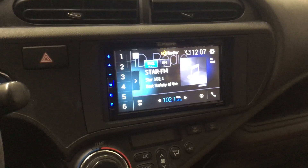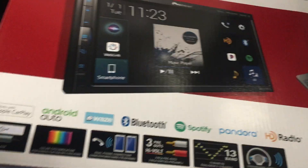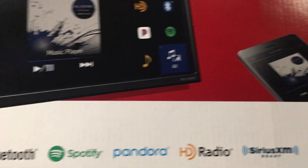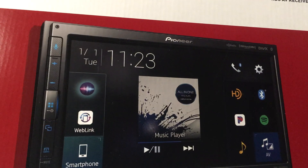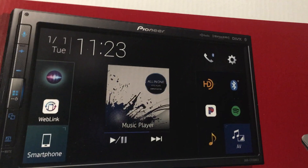Here is a 2012 Toyota Prius. We just installed this Pioneer double-din touchscreen. It has built-in Apple CarPlay, Android Auto, built-in Bluetooth, HD Radio, and Sirius XM Ready. This radio is called a Mechless Radio, which means there is no CD or DVD — it is media only.